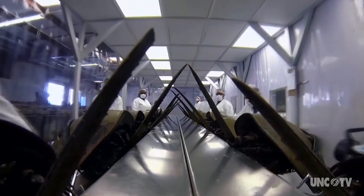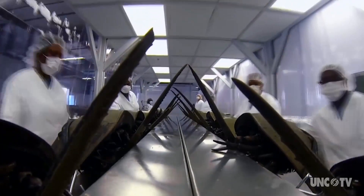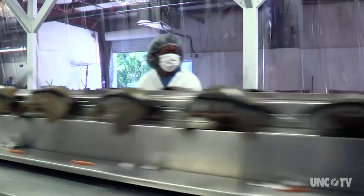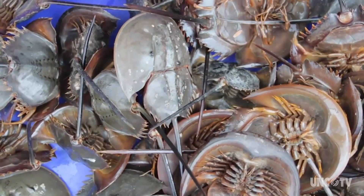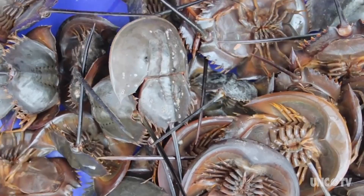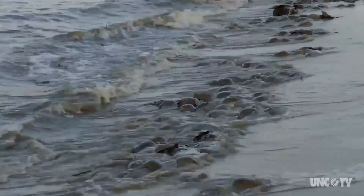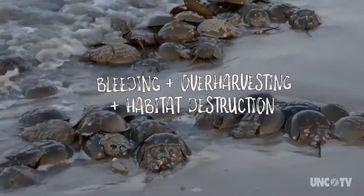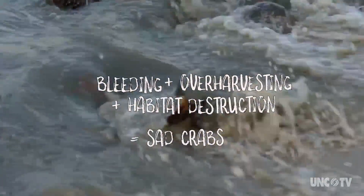Bleeding horseshoe crabs doesn't kill them, and companies only take 30% of the crabs' blood. In exchange, millions of lives are saved from diseases like sepsis. But according to research from Kepley Biosystems, in some areas of the U.S., the combination of bleeding, over-harvesting, and habitat destruction has caused a 95% decline of spawning horseshoe crabs. So horseshoe crabs are really stressed out.